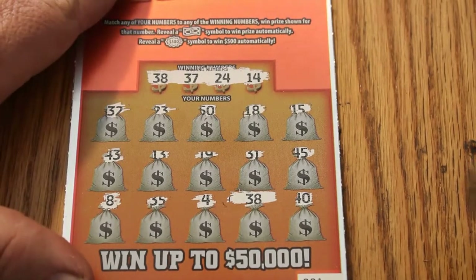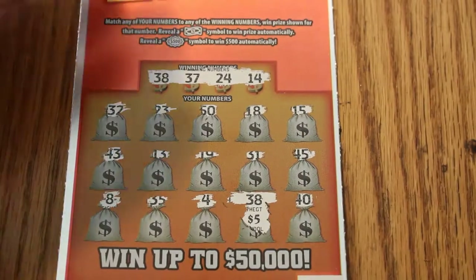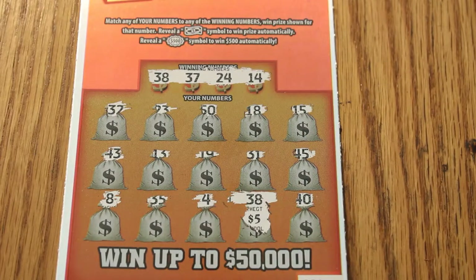On ticket 001, we only had one winner — number 38 — and it's a predictable $5. So we enter that into the system and we ring one bell for $5.